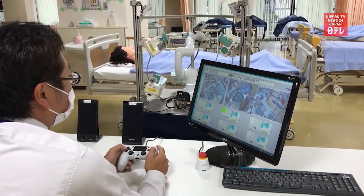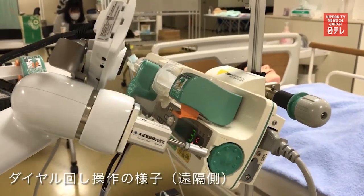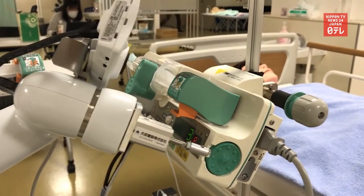Researchers at Taisei Corporation and the National Center for Global Health and Medicine will conduct further tests before the robot can be used in real situations.